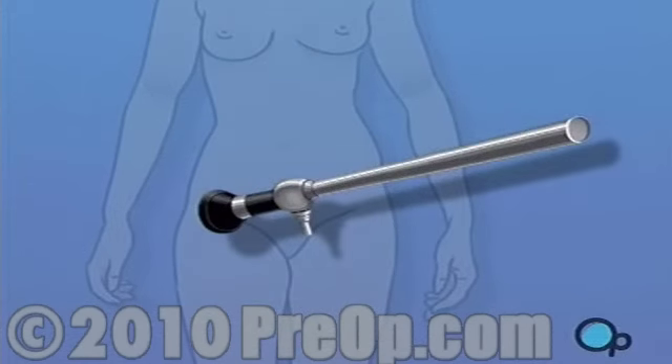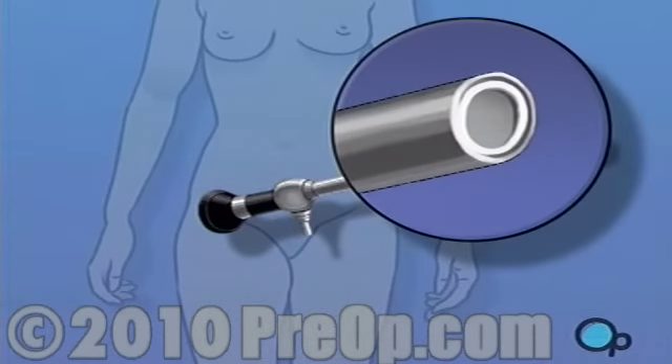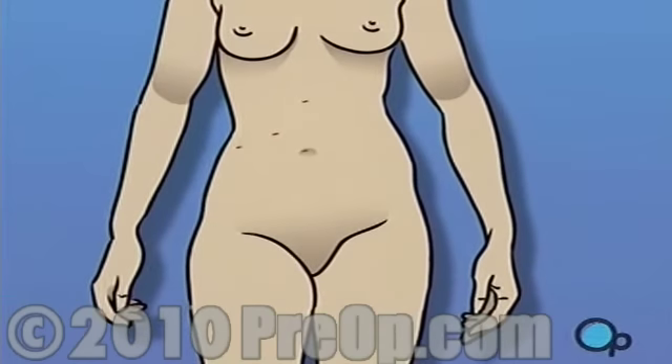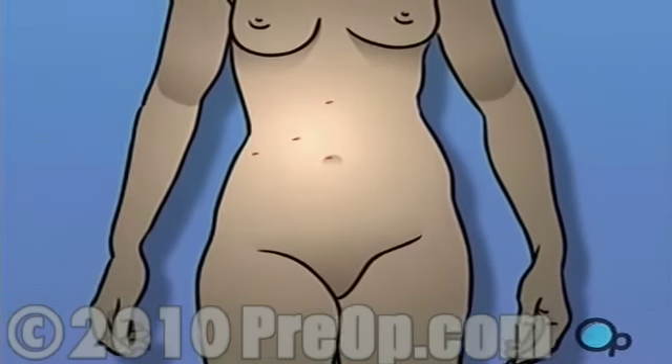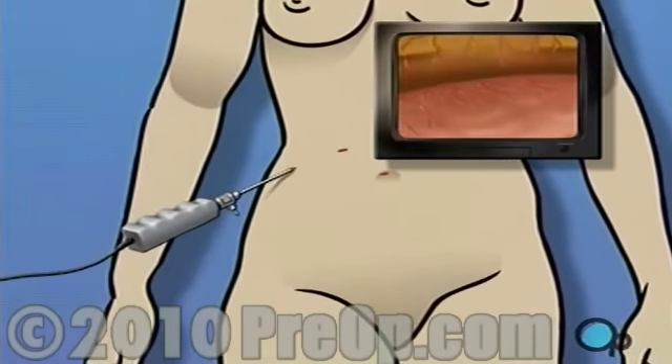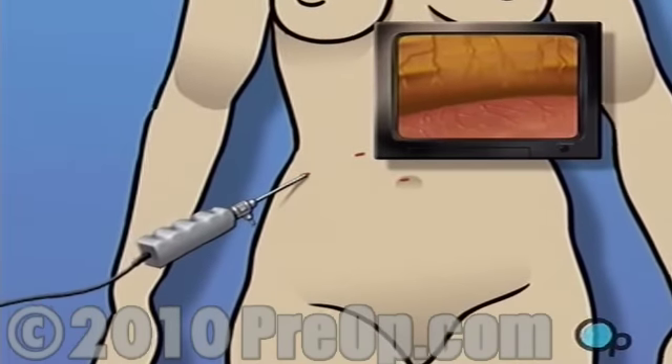A laparoscope is a narrow tube that contains a light source and a small video camera. Using a laparoscope, the surgeon is able to operate by making one or more very small incisions, through which the sterile laparoscope and possibly other instruments are inserted into the body.